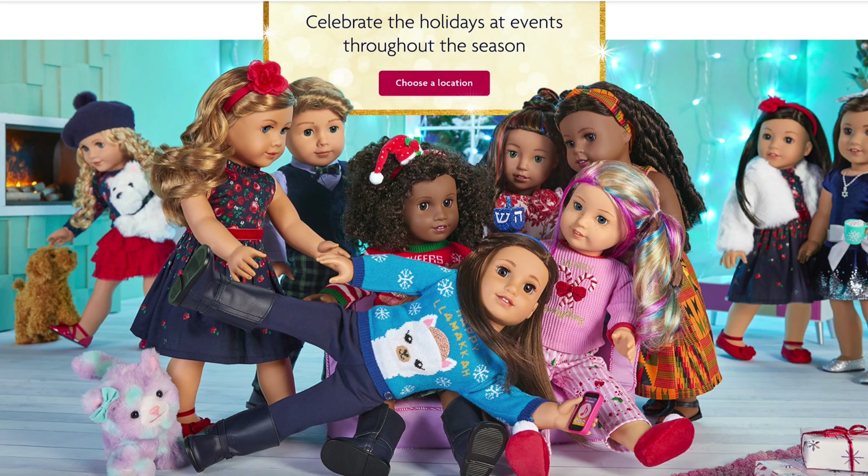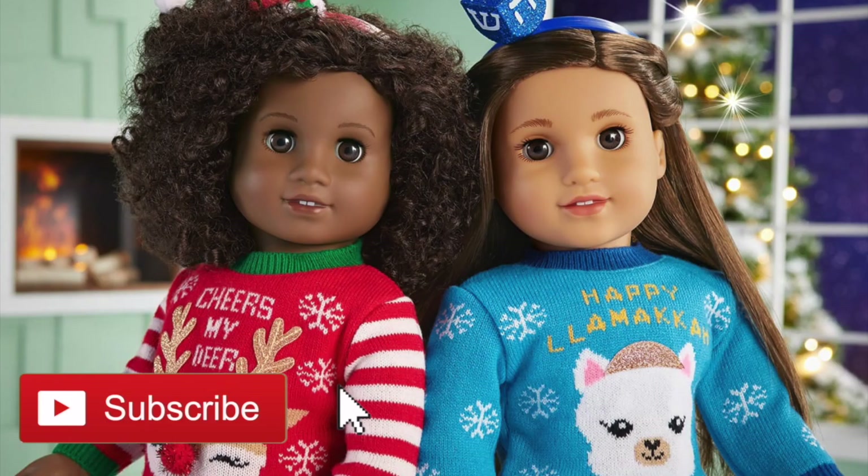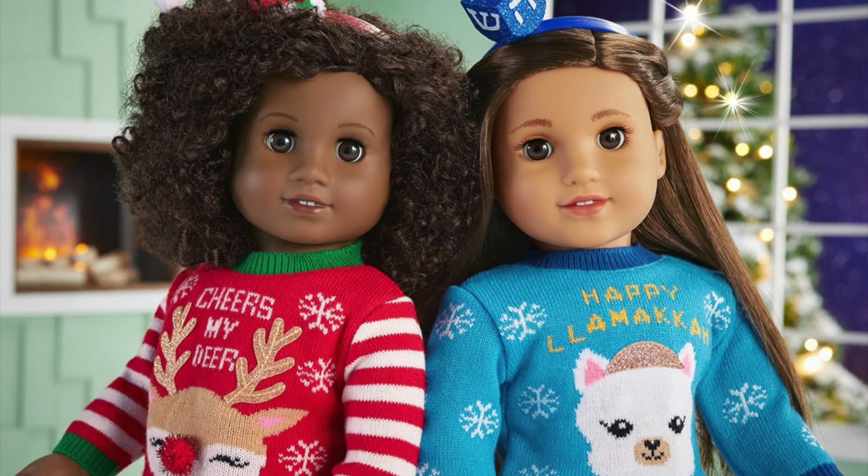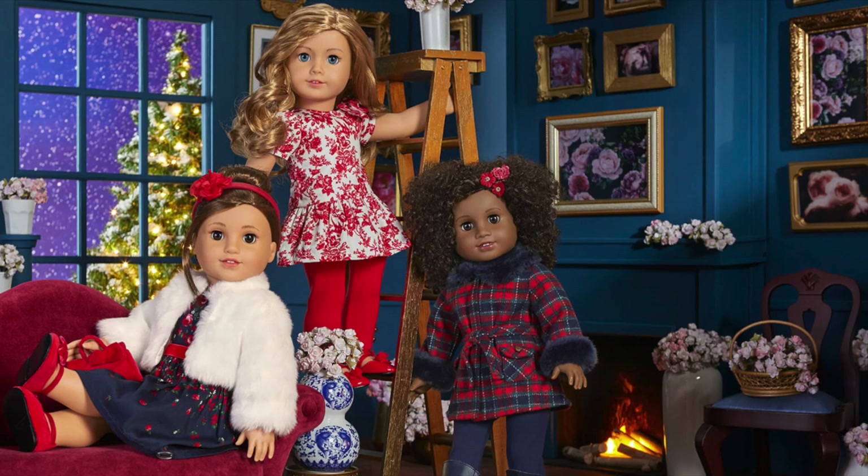Hey everyone, today we're going to be taking a look at some of the new holiday items recently released by American Girl along with the collaboration they did with Janie and Jack. If you're new to my channel, welcome — be sure to click the subscribe button and the notification bell to be notified every time I upload a new video. This video is a shopper's gift guide so shoppers can get an overview of the new holiday collection and decide what they'd like to purchase. Be sure to comment down below your thoughts and opinions on the items.